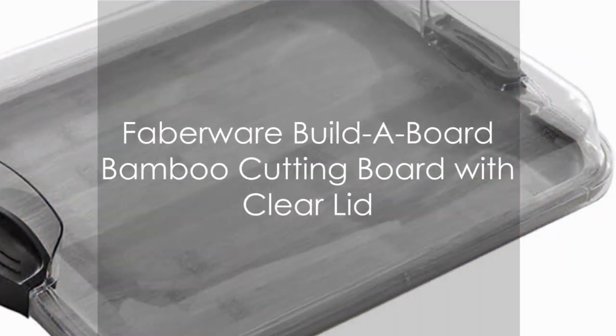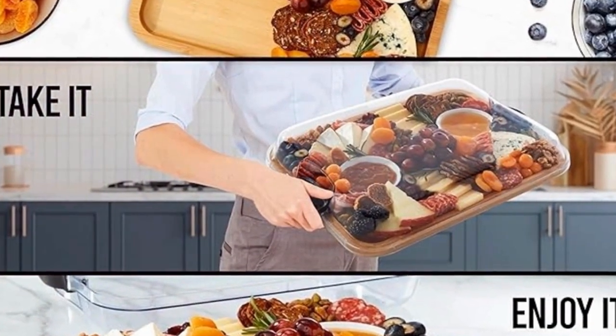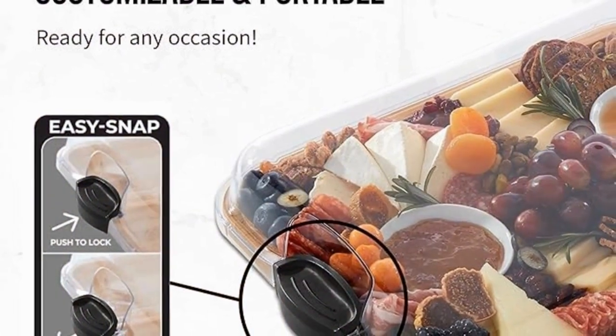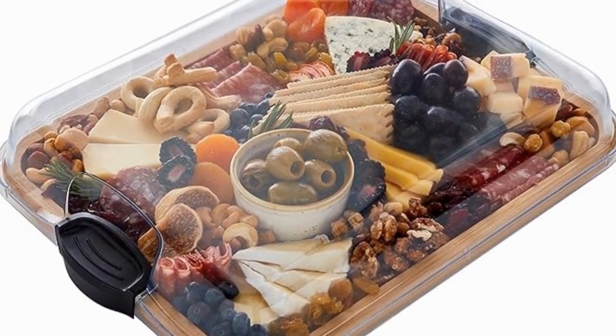Our number three pick is the Farberware Build-A-Board Bamboo Cutting Board with Clear Lid. This isn't your average cutting board. Crafted from eco-friendly bamboo, it's durable and knife-friendly. The clear lid doubles as a food prep tray, making your cooking process more streamlined. And the best part? It's priced at a reasonable $29.99.